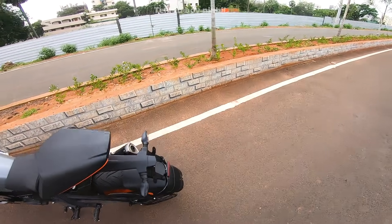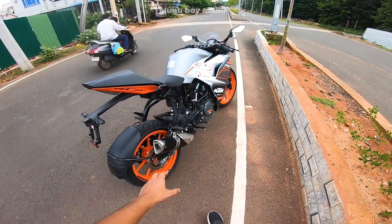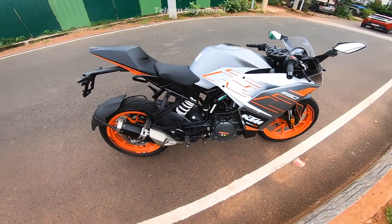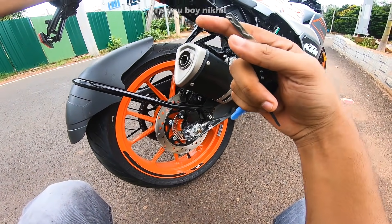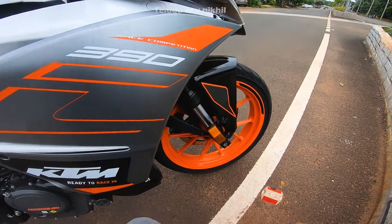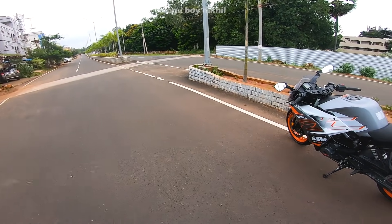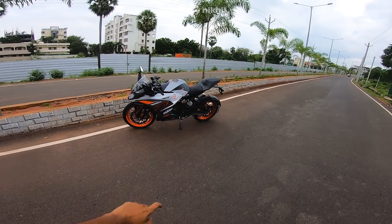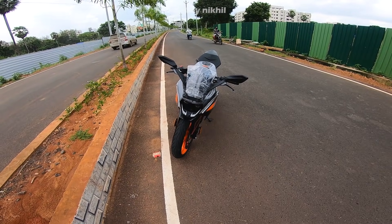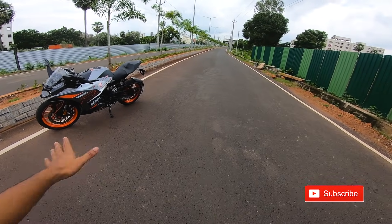The engine and the exhaust note on the RC 390 is similar to the KTM Duke 250 and Duke 390. The exhaust is mounted under the body. The RC 200 uses 150/60 R17 inch rear wheel and 110/70 R17 inch front wheel. The RC 390 has a unique and beautiful color. The rear tail light, head light, and projector lamps look great. Even now, the projector lights are a design highlight — this is truly an evergreen model.